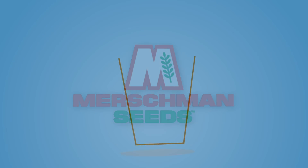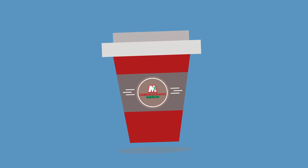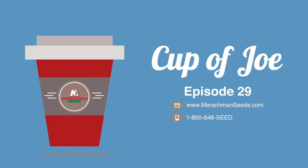On this episode, we offer strategies and advice to get you through this planting season. We also have another exciting giveaway in store for you. Stay tuned! Hi, this is Joe Merschman. Welcome to Cup of Joe.